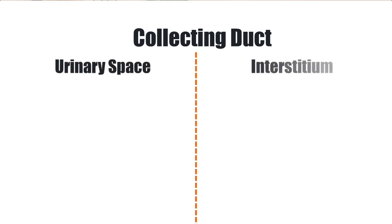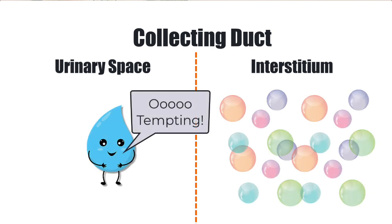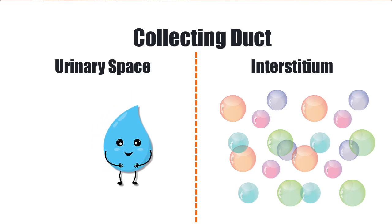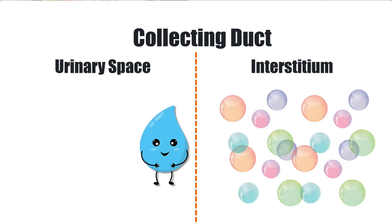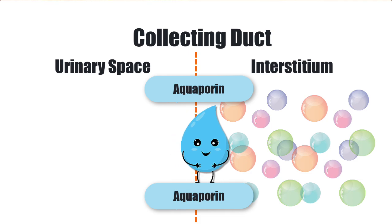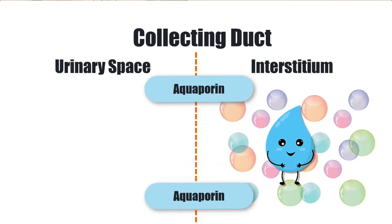So in the kidney, in the collecting duct, we have the urinary space and the interstitium. In the interstitium, there are lots of solutes deliberately placed there trying to entice water back into the body from the urine. Water is magnetized to the solute — it simply cannot resist. So water in the collecting duct will move towards the solute in the interstitium via water channels known as aquaporins, along its concentration gradient.